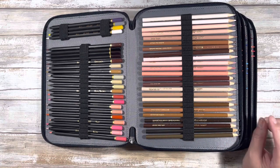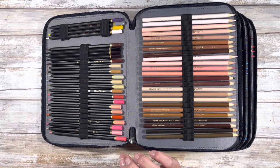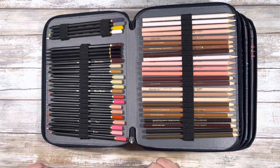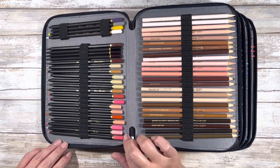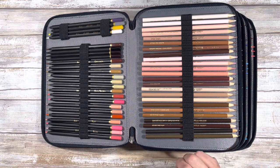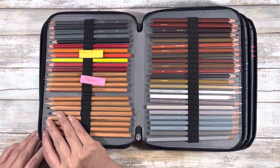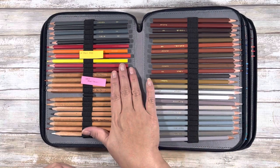I can never have too many pinks or browns. These are the two sets of the Black Widow skin tone sets — both the light and dark sections are all mixed up. I'm not sure how I feel about these; I will be doing a separate video talking about pencils. But those are the Black Widow sets right there.